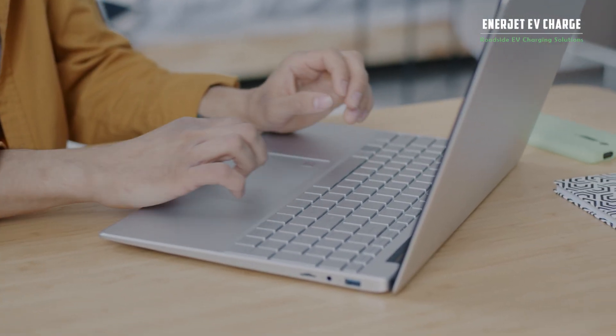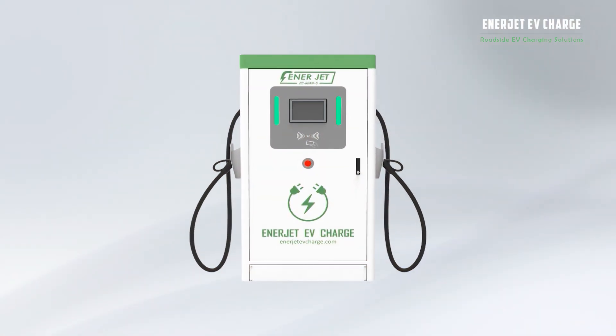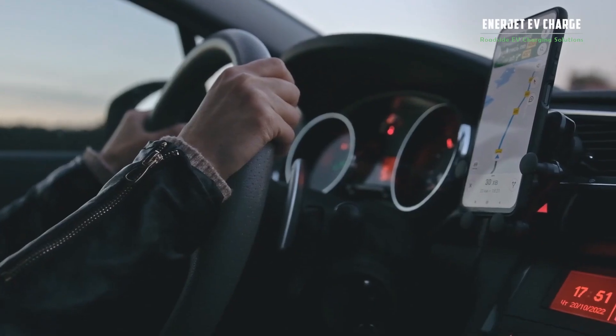Please refer to the specific product page for more information. Buy a public charging station today and start generating extra income for your business now.